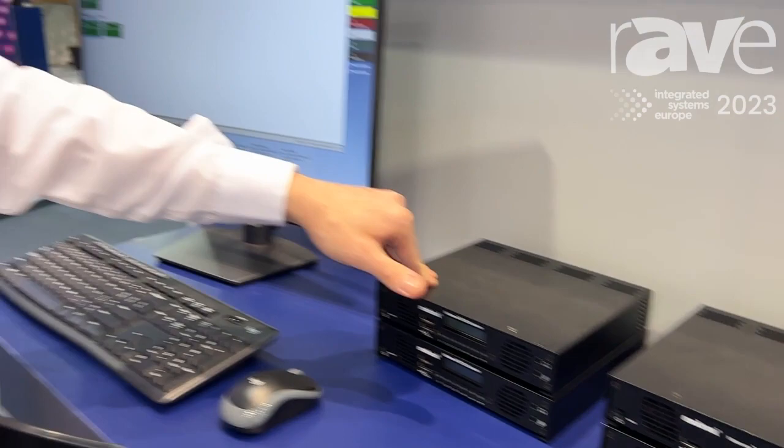So come visit us at the booth, and if you'd like to learn more, go to matroxvideo.com.